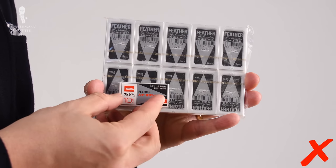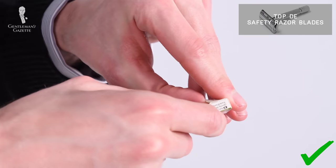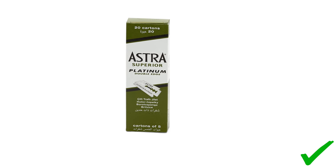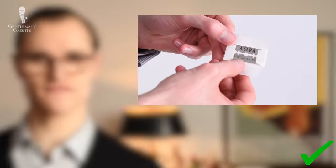Because my skin is more sensitive than Raphael's and my hair isn't as coarse, Feather blades would probably be too aggressive for my needs. So I use Astra blades — previously covered as a good pick for men who want a sharp but not aggressive blade, good for sensitive skin. I bought a box of 100 platinum blades — 20 smaller boxes of five blades each — back in 2014 and I still haven't worked my way through all of them yet. A single blade can sometimes last me up to five shaves.